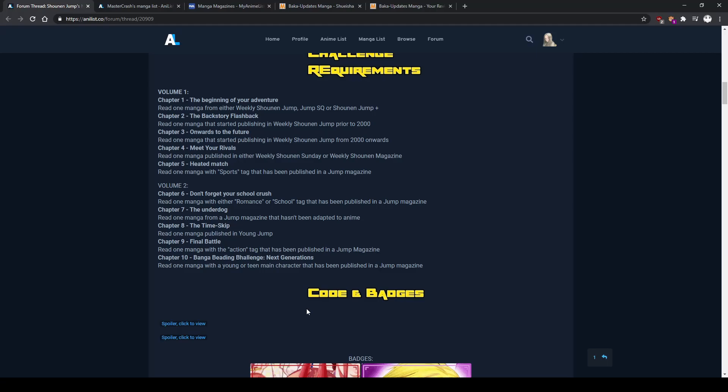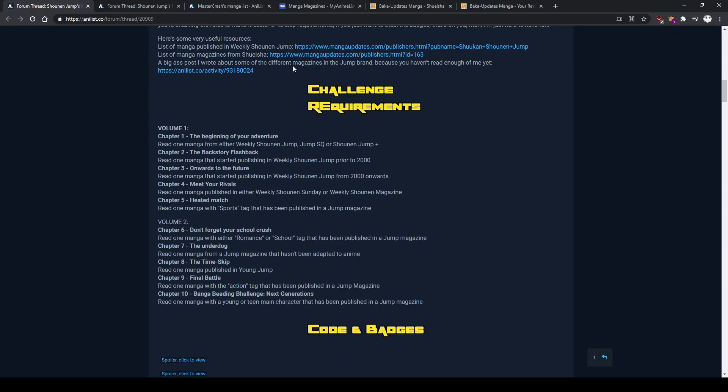As the name may suggest, most of these manga need to be from a Shonen Jump magazine — not necessarily Weekly Shonen Jump. There are some criteria that specify Bi-Weekly Shonen Jump, some specify other magazines, and there is one — Chapter 4 — which asks you to do either a Sunday or a Shonen Magazine manga, because those were the rivals of Shonen Jump.